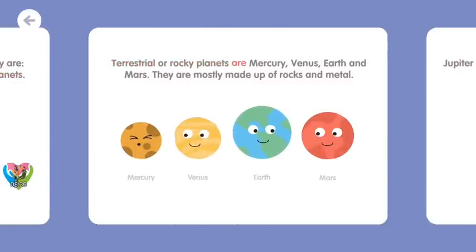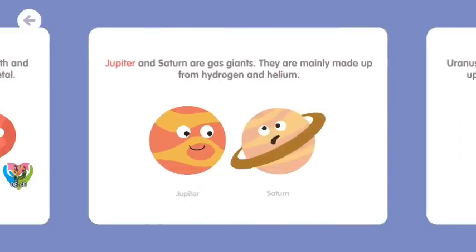Terrestrial or rocky planets are Mercury, Venus, Earth, and Mars. They are mostly made up of rocks and metal. Jupiter and Saturn are gas giants. They are mainly made up of hydrogen and helium.